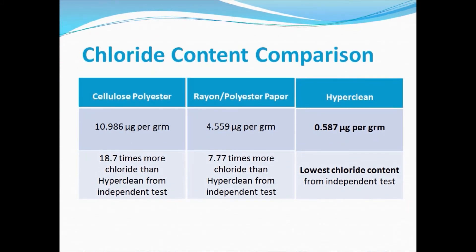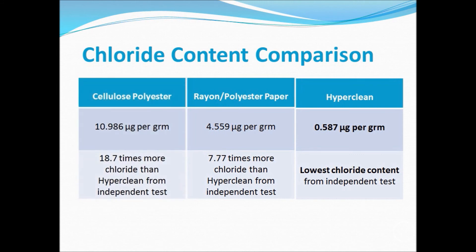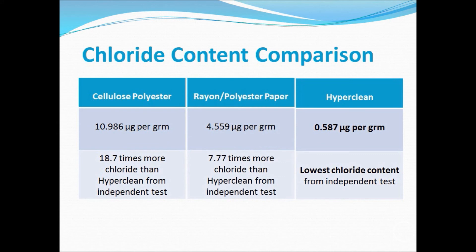In developing countries, bleaching of cellulose is often done using chlorine gas or chlorine compounds. Any chlorine content in HyperClean is from either the atmosphere or handling at different stages of production, as no chlorine is used in any part of the process.